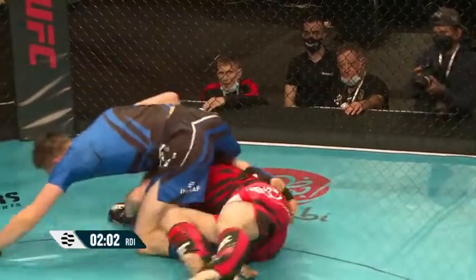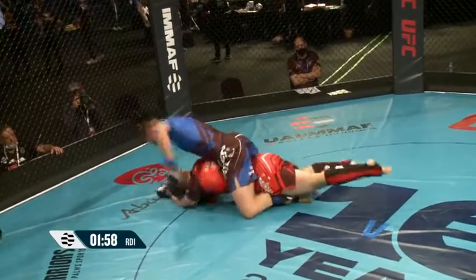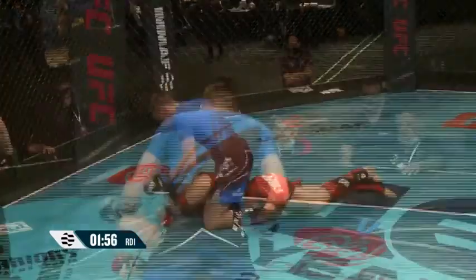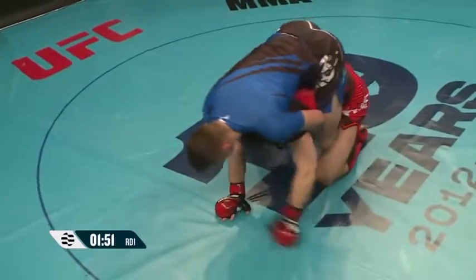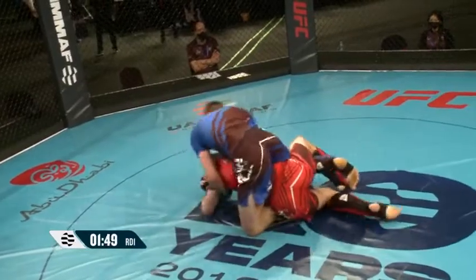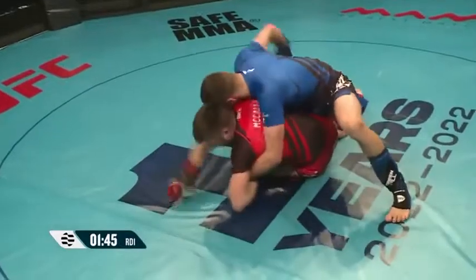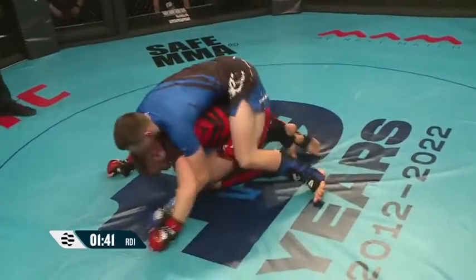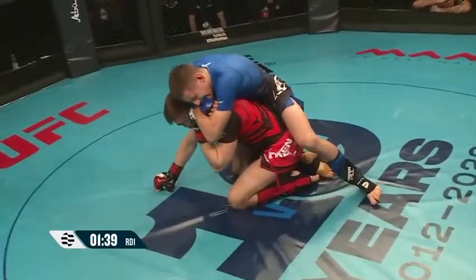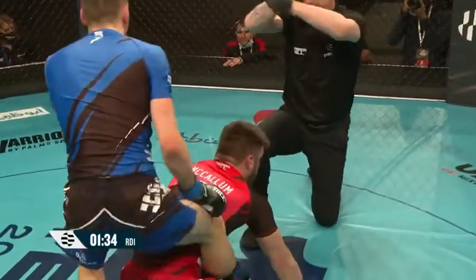Beautiful. Great progression there from Fergus getting to the back. We need to see a tripod here from Robert if he wants to get out of this position. Great hips from Fergus, breaking him down. Dagestani handcuffed on the left-hand side. Landing a few shots, looking to tighten up this choke. Gets it under the chin and we get an early tap.